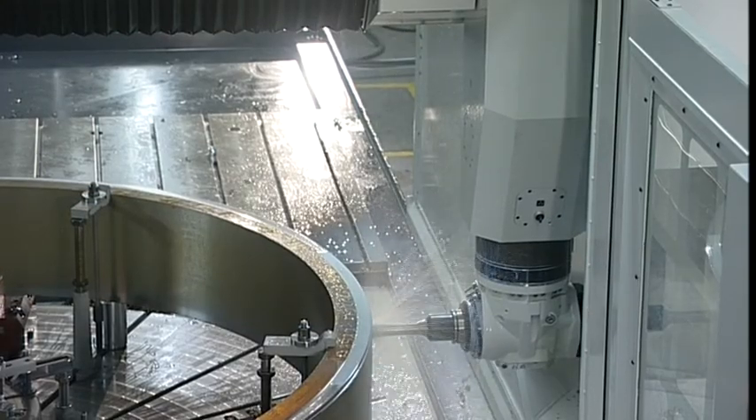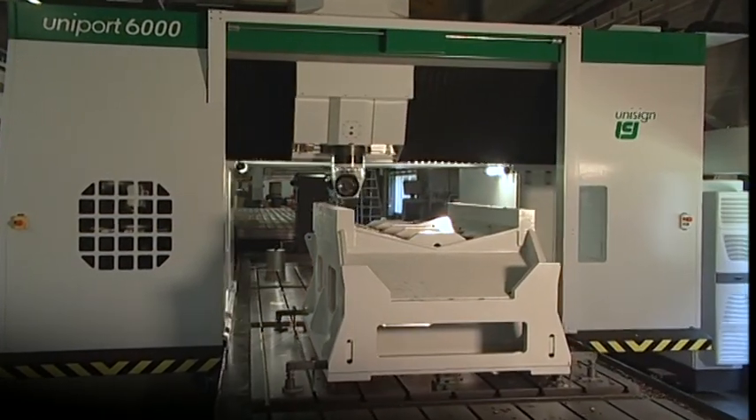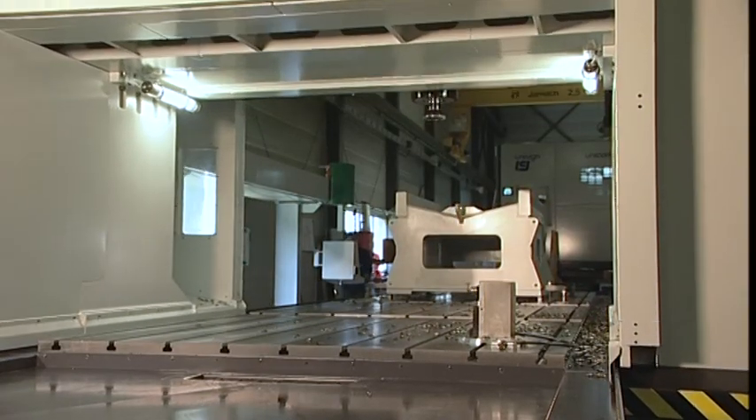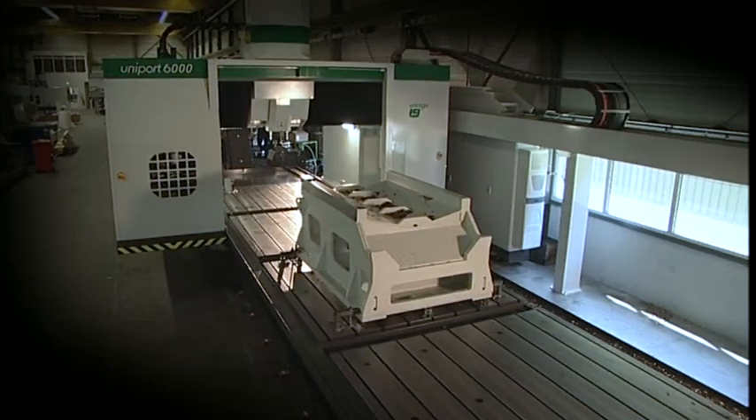The Uniport 6000 features a large working envelope with a Y axis up to 4 meters, a Z axis up to 1 meter and a vertical clearance of up to 1.3 meters. There are no restrictions in X axis length.